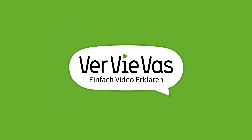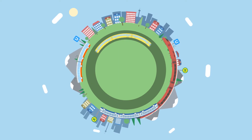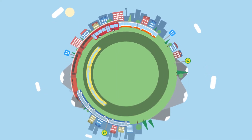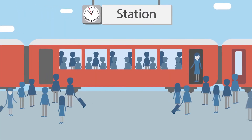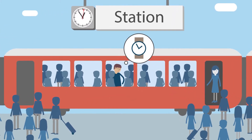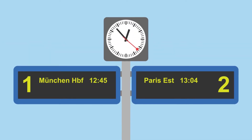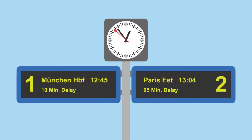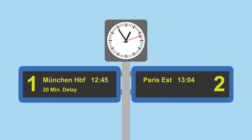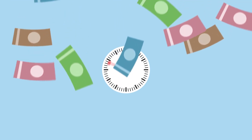Every day, millions of people around the world use public transport. Looking for a seat, getting crushed in the crowd and dealing with delays is just another part of their daily routine. It's a stressful undertaking, not only for the passengers, but also for the transport operators. Because long passenger boarding and alighting times ruin everyone's schedule. This takes time and costs money. But does it really have to be this way?